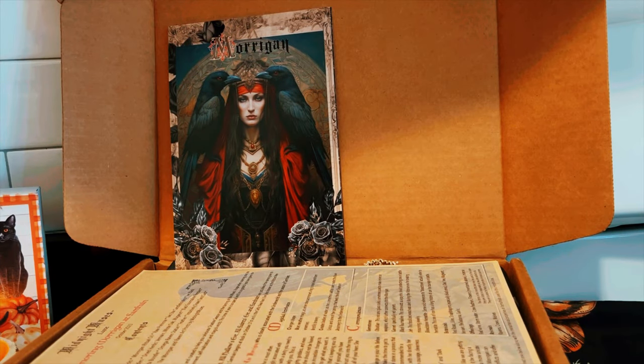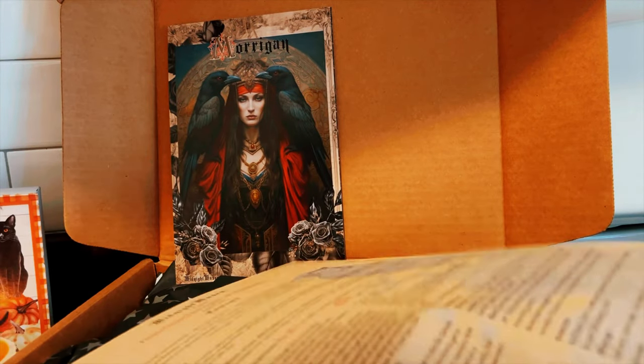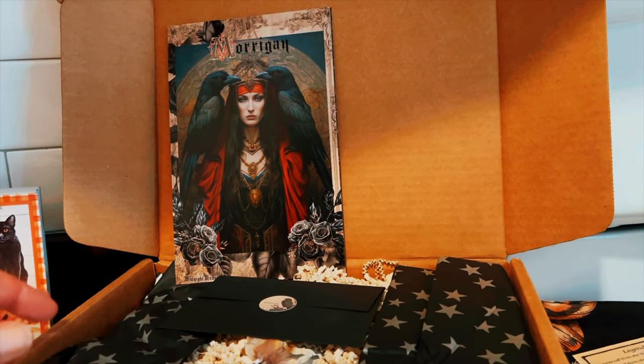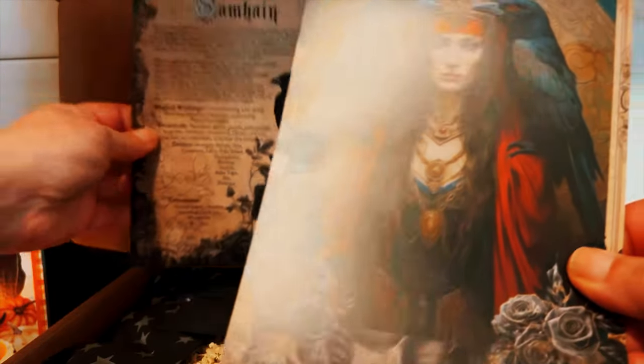This is not the perfect setup, not the perfect angles, but we're going to make it work. On top are these sheets that tell you what's in the box, but let's not look at that yet — I'm going to put that to the side.